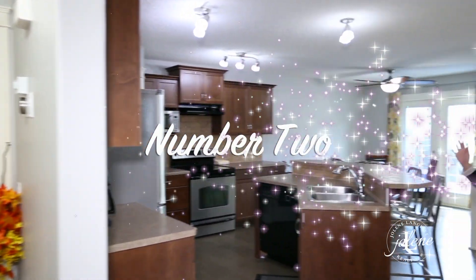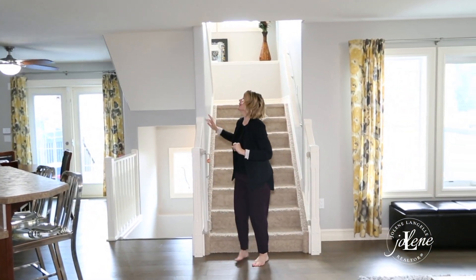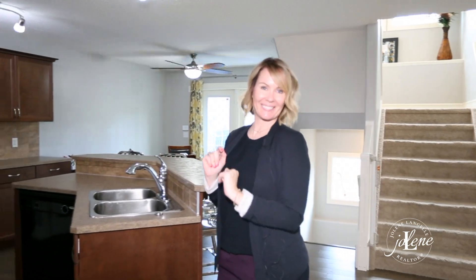Number two, if you love open concept, you will love this — and what you will extra love is all of this beautiful, soft, modern, fresh paint. You don't have to worry about that. Number three,